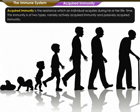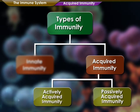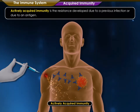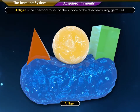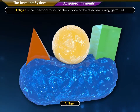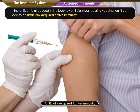Acquired immunity is the resistance which an individual acquires during his or her lifetime. This immunity is of two types: actively acquired immunity and passively acquired immunity. Actively acquired immunity is the resistance developed due to a previous infection or due to an antigen. Antigen is the chemical found on the surface of the disease-causing germ cell. If the antigen is introduced in the body by artificial means during vaccination, it can lead to artificially acquired active immunity.